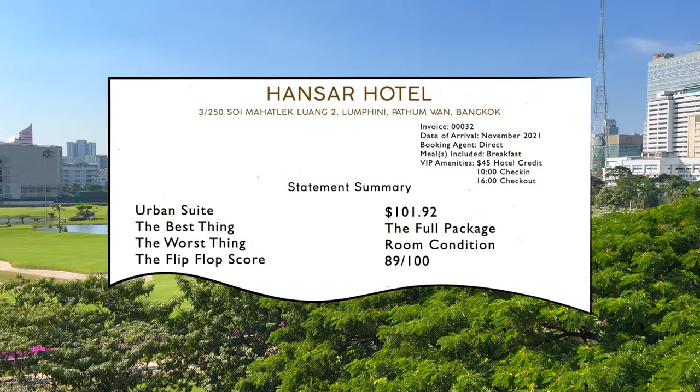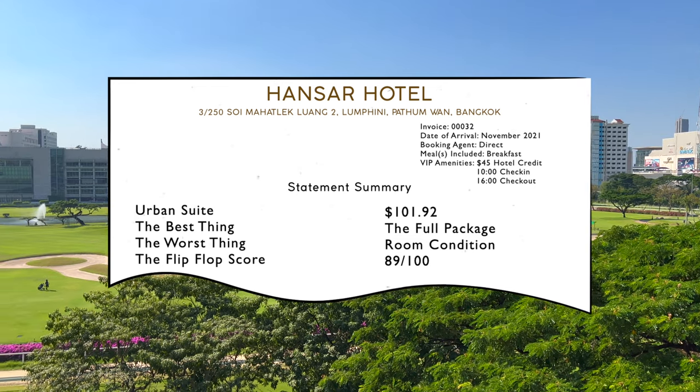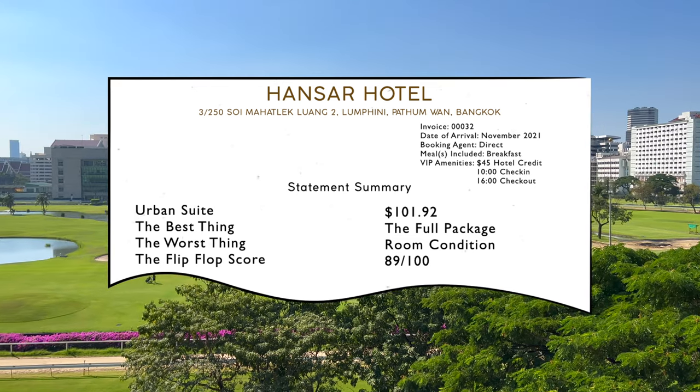The Hansar Hotel in central Bangkok is a great urban oasis with really functional rooms and excellent service. Take a look at the full tour coming up.